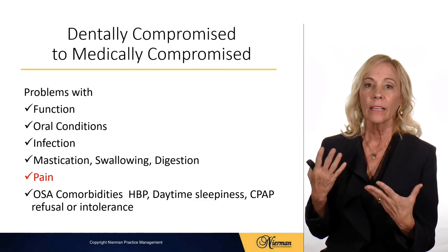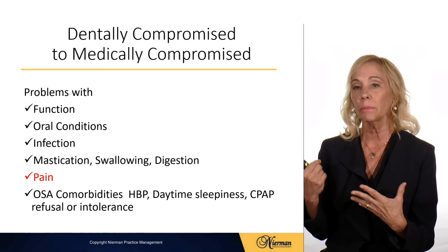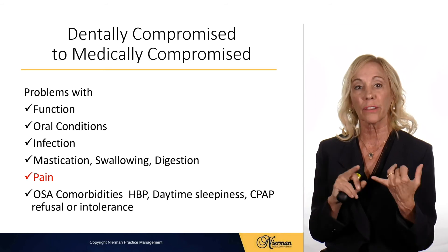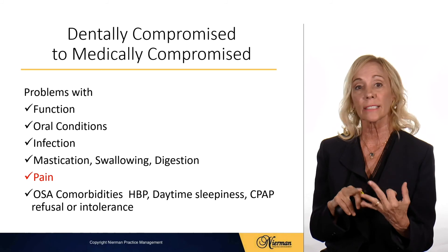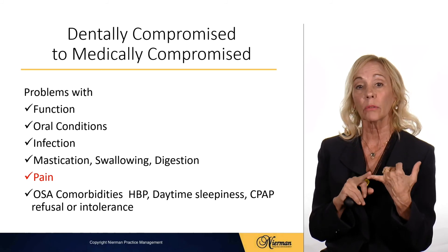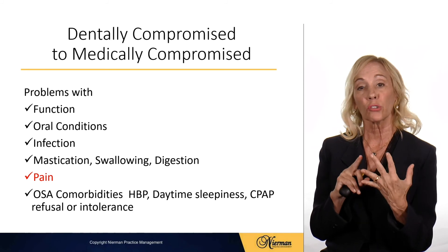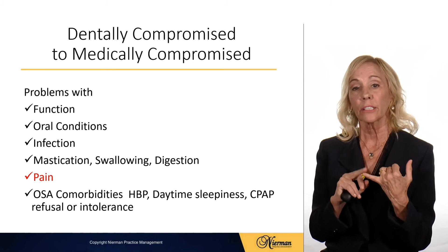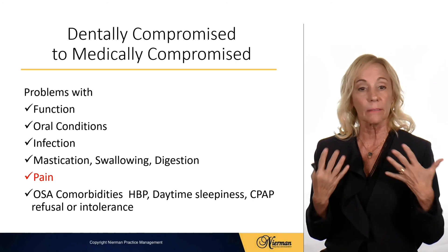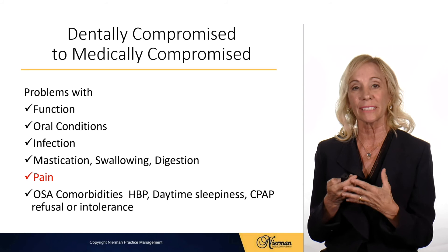Once the patient is medically compromised, you're showing that the patient may have problems with oral function, oral conditions, oral infection, difficulty masticating, swallowing, problems with digestion or pain, and obstructive sleep apnea comorbidities such as high blood pressure, daytime sleepiness, CPAP refusal, or CPAP intolerance.